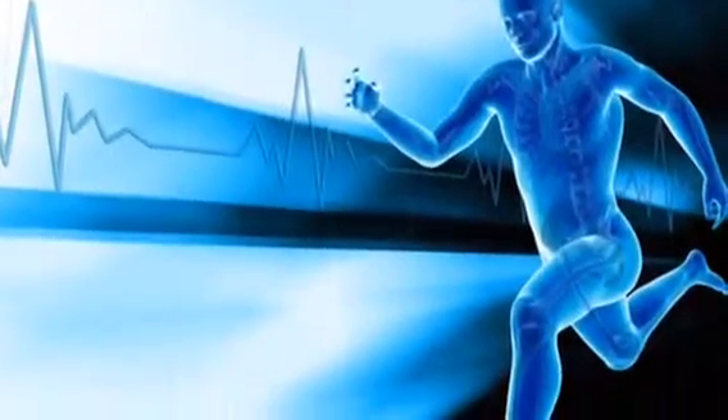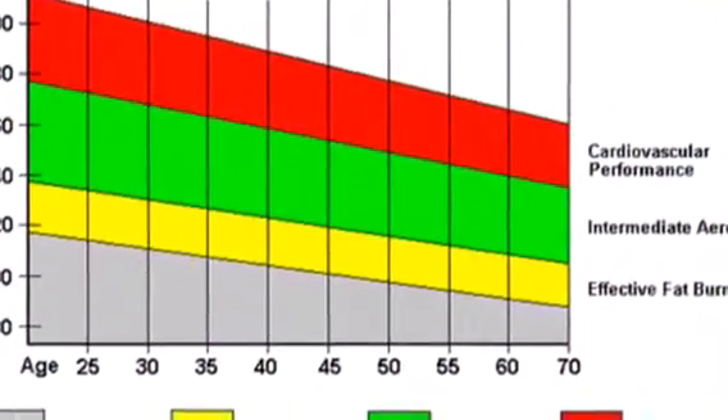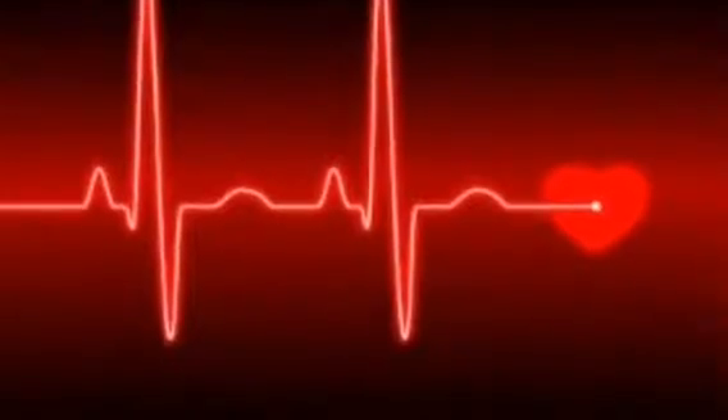Heart rate training zone is the zone you should be in while you are working out to get the most benefits for you. Everyone's heart rate training zone is different based on what your maximum heart rate is. You can figure out what your maximum heart rate is by using the maximum heart rate formula.